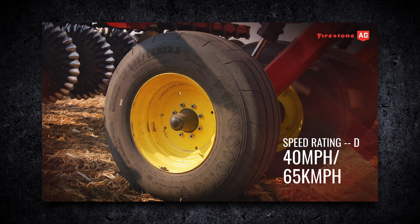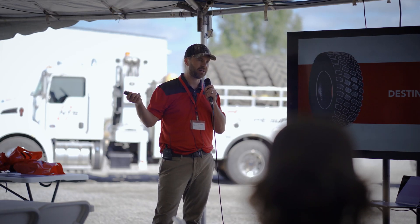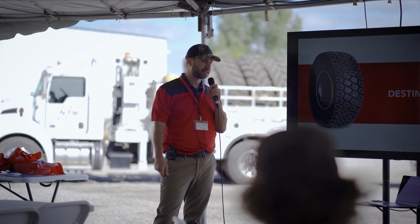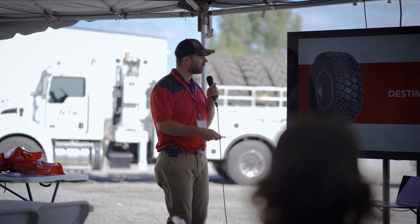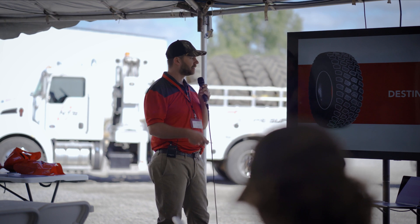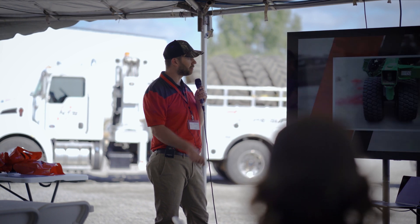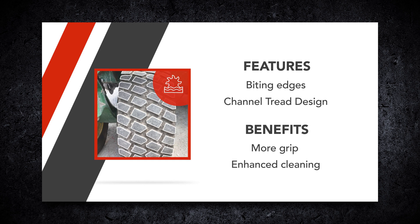The Destination Turf has quite a different tread pattern. I have this on display as well — a 445/50-22.5. These are starting to come stock on a lot of JD DB planters; that's our biggest size in the Turf. This tire is more of a mud-design, tread-block style tire. They're all VF rated — 40% more load carrying capacity. You can see the highlighted tread bar or tread blocks in the image.